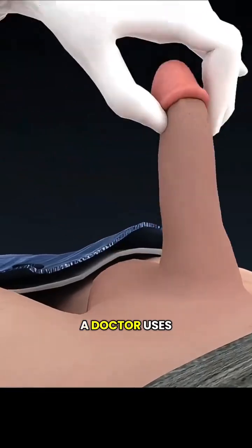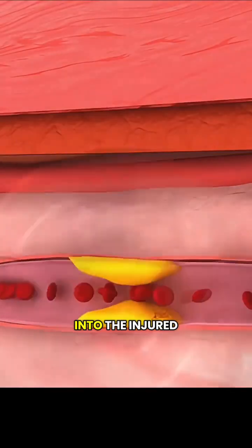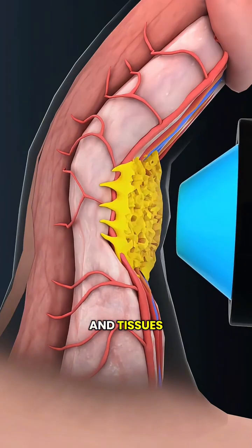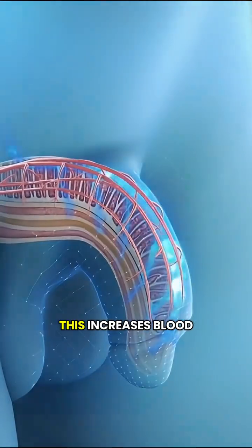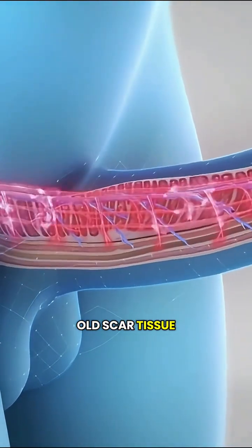It's pretty simple. A doctor uses a handheld device to send focused sound waves deep into the injured area. It's not electricity — it's sound energy. When these waves hit your muscles and tissues, they create tiny micro-injuries that activate your body's natural healing system. This increases blood flow, reduces inflammation, and helps break down old scar tissue.